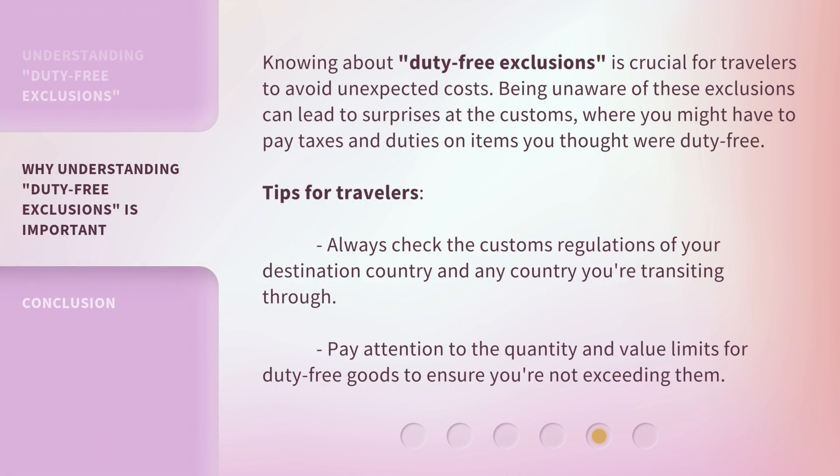Knowing about duty-free exclusions is crucial for travelers to avoid unexpected costs. Being unaware of these exclusions can lead to surprises at customs, where you might have to pay taxes and duties on items you thought were duty-free.